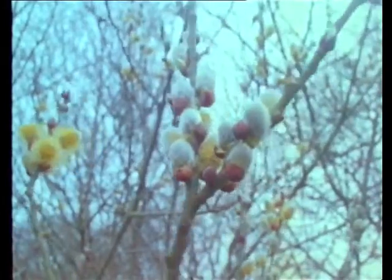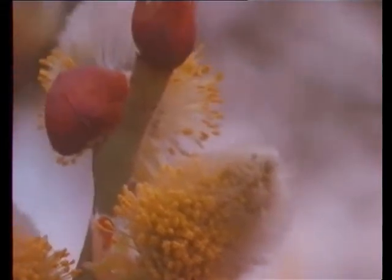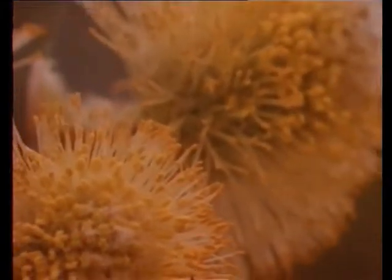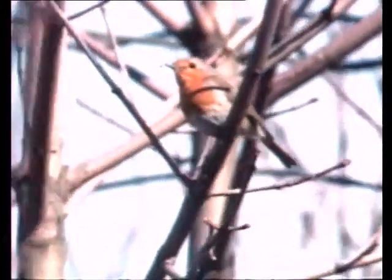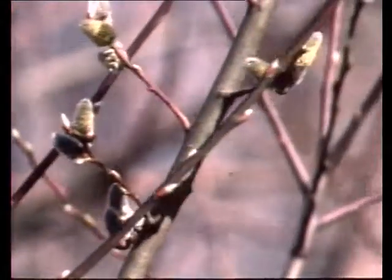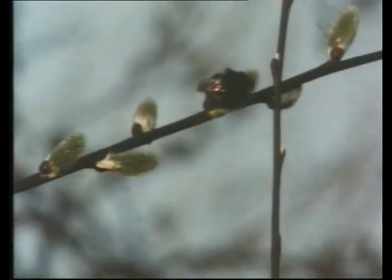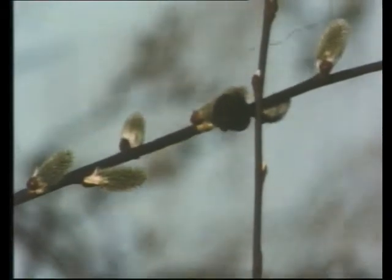Willows are among the first trees to colonise new ground. As the pollen carries over great distances, the male plant can grow miles away from the female plant, but still manage to fertilise it. If the wind should fail to carry the pollen, bees emerging from winter hibernation and hungry for a meal of nectar will bring the pollen on their bodies and wings.